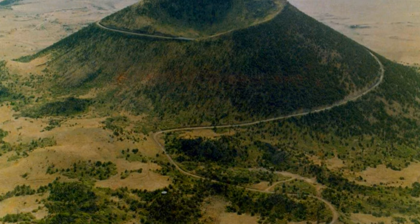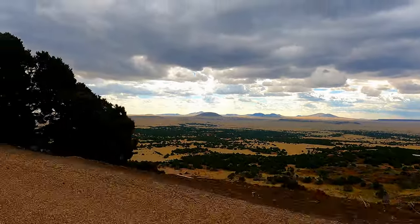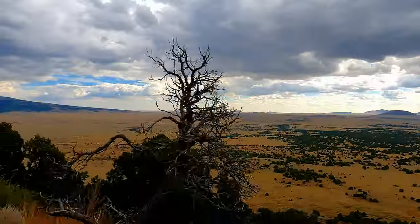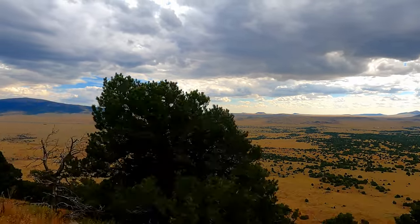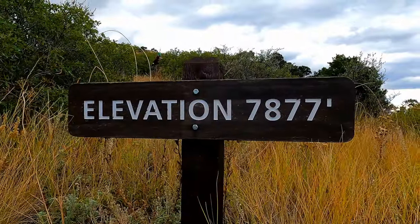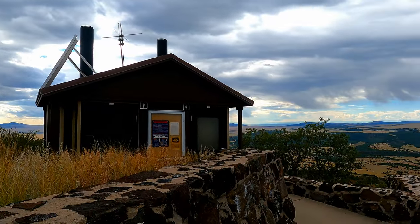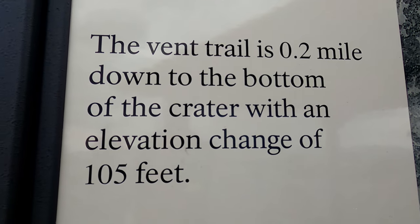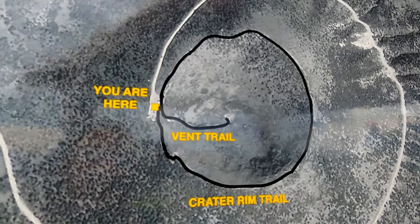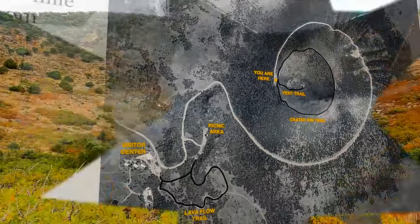We love this road that takes us to the top of the volcano — you get beautiful views of the area around it. At the top of the volcano there is a restroom, and then there are two trails. There is a crater rim trail which takes you around the rim, and then there's a short two-tenths of a mile vent trail that takes you down inside the volcano, which the kids were super excited to do.